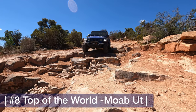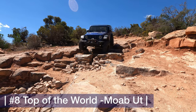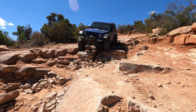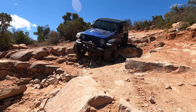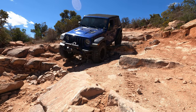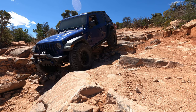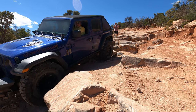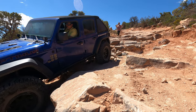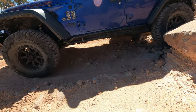Top of the World is definitely a fun trail. If you just take the main trail up to the top and turn right around and come back, it's really not that difficult. But if you go around counterclockwise on the loop at the end, that's where the challenge comes in and it gets a lot more technical — definitely high up on the technical rating if you go on the back side of that loop.